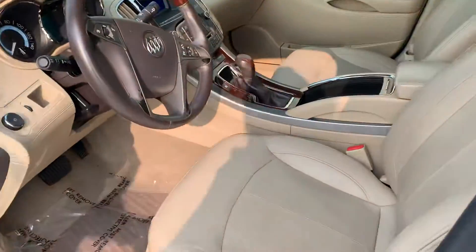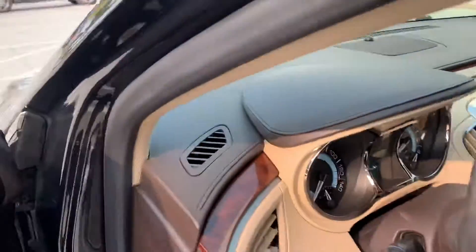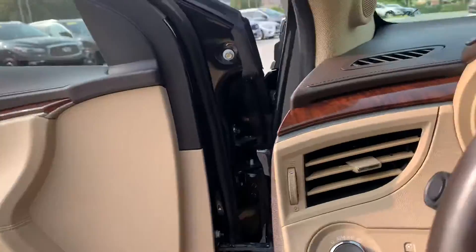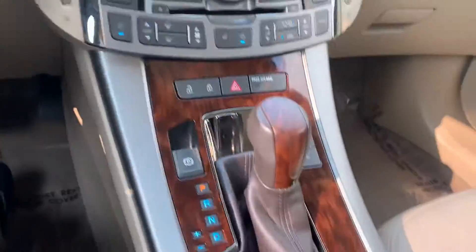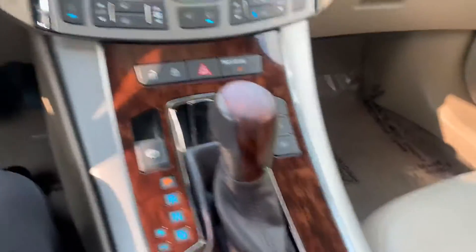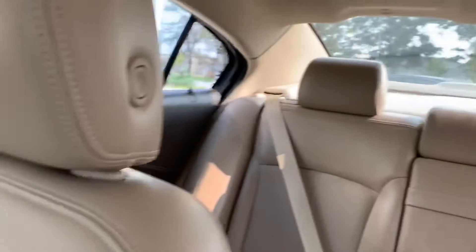It does have a tan interior. Looks really good. Here's the dash. It's held up really, really well. For a clean car, this actually looks really good.